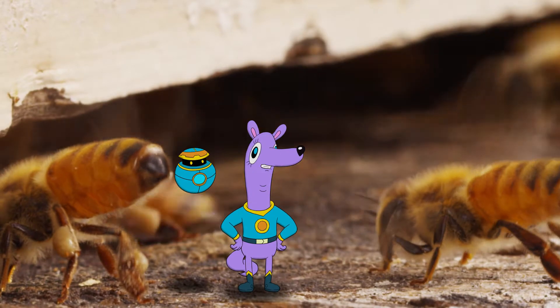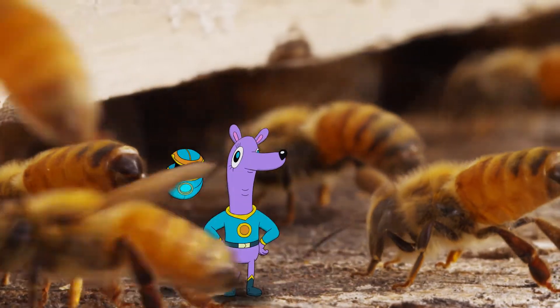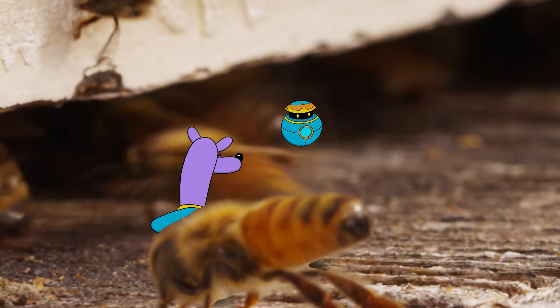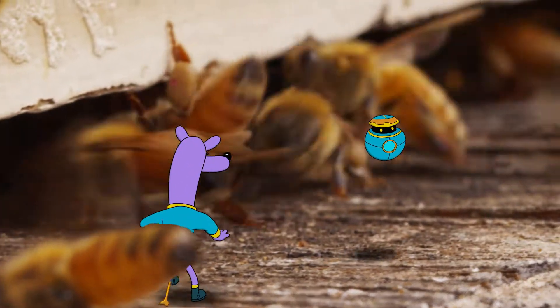Because they're honeybees and the people want some of their honey. That's right! So, how do they make this sticky honey stuff?